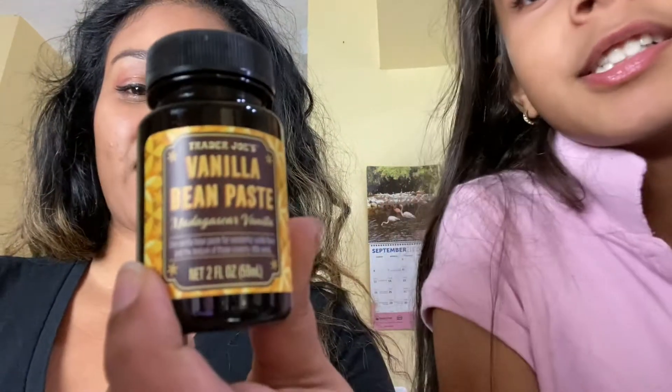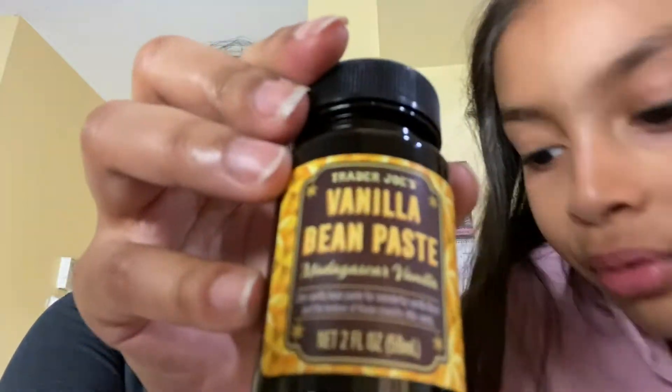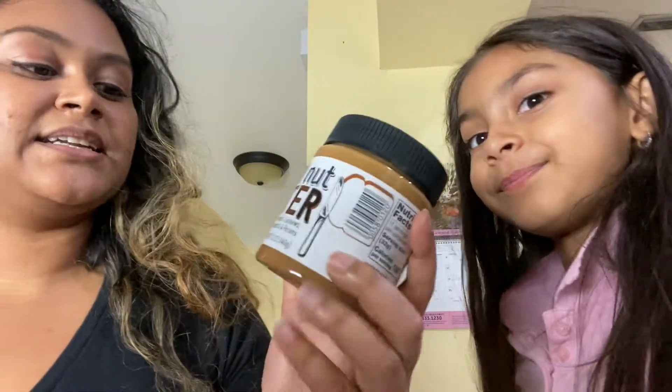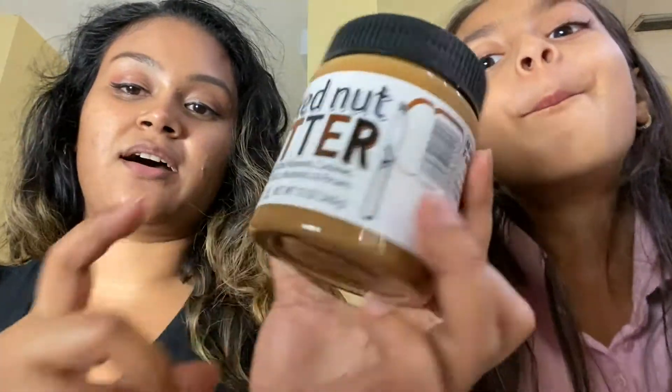I got this vanilla bean paste — they literally had one left and I picked it up. Usually I'd pick up three or four because I love using this throughout the year. It's nice and thick and a lot more inexpensive than buying actual vanilla beans. You get the best of both worlds — vanilla extract and vanilla bean combined, with those vanilla bean speckles inside. So flavorful and delicious for baking. I also got my favorite mixed nut butter, which has almonds, cashews, walnuts, Brazil nuts, hazelnut, and pecans.